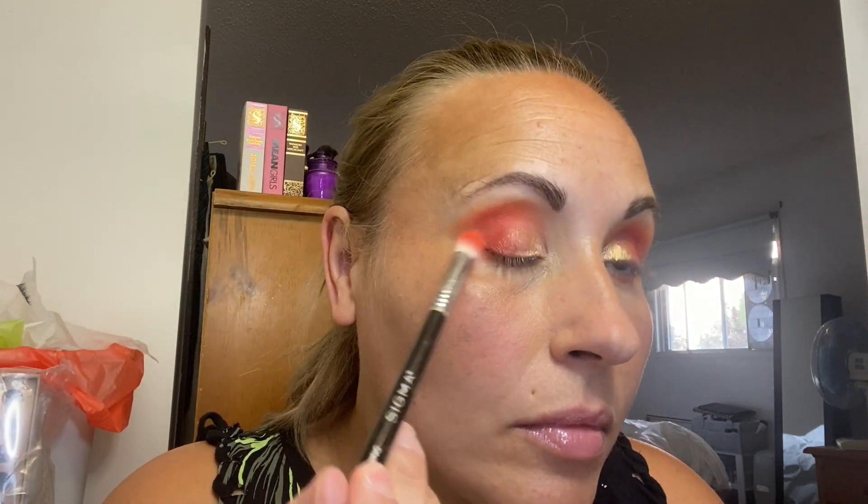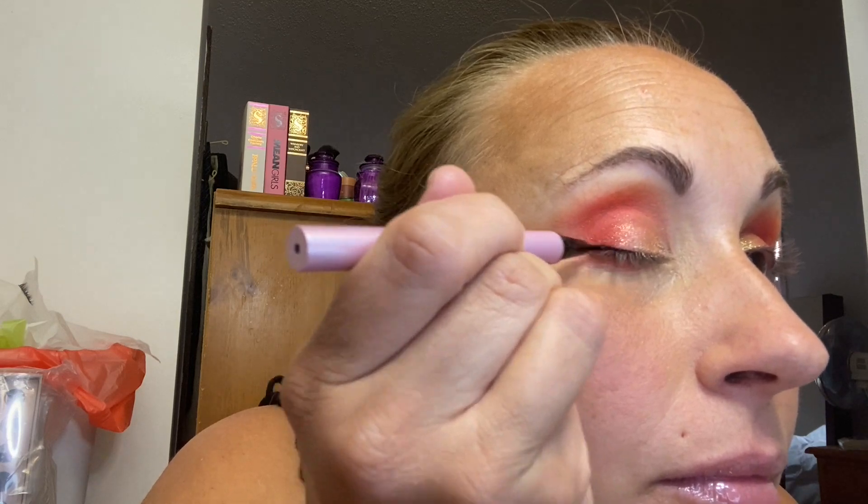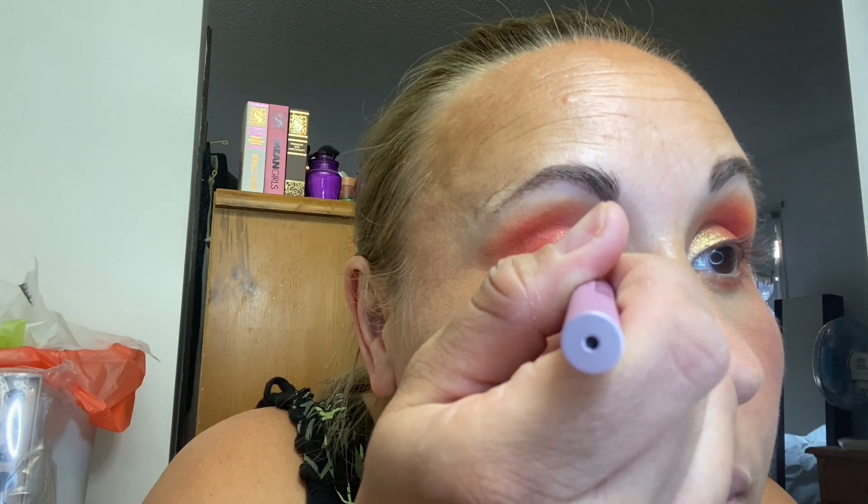For the top lash line, I'm lining my eyes with the Too Faced Better Than Sex Black Liquid Liner. Hands down, this has got to be my favorite liner of all time. I love the way the bristles are, I love the color, I love the black of it. It's just amazing.